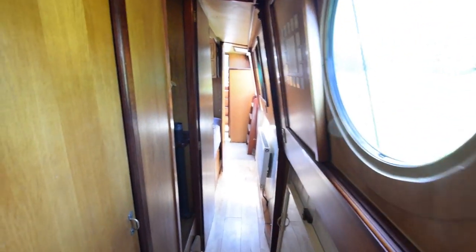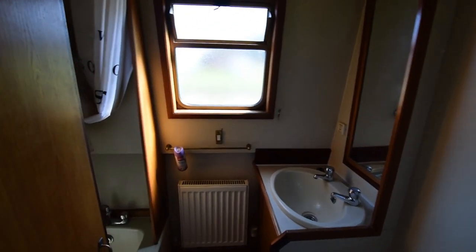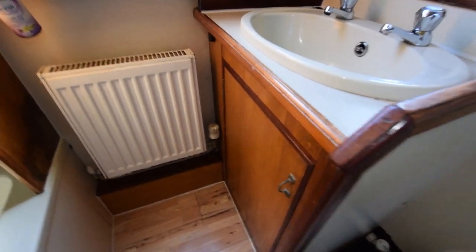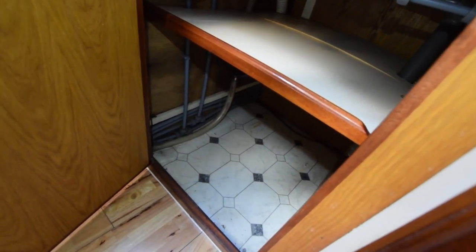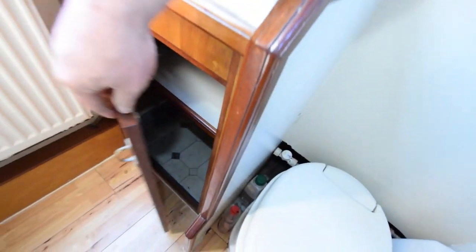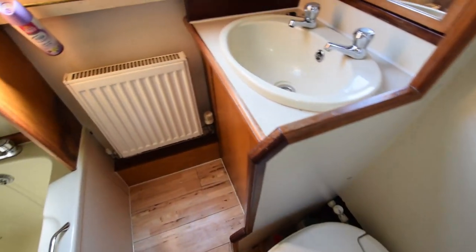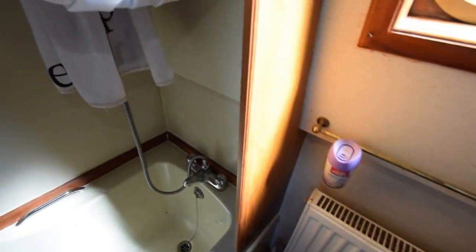So down the corridor. The bathroom is the first on the left here. There's an oval countersunk sink over a cupboard, and there's a radiator in here. The central heating on board is an Eberspächer system fired off the diesel tanks — that heats three radiators. There's a Thetford cassette toilet, and there's a curtained shower over a hip bath.